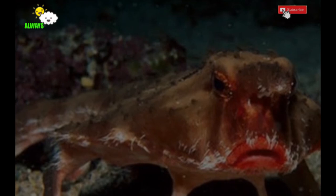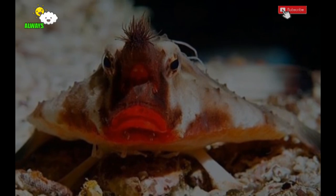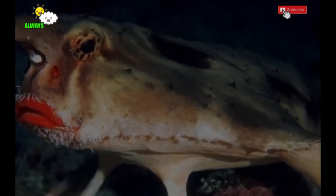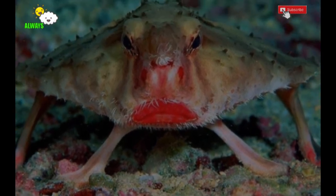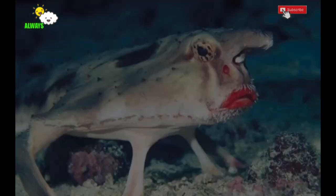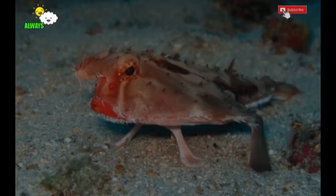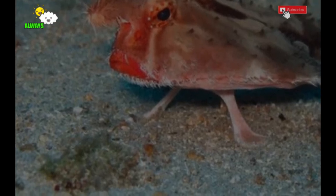The red-lipped batfish has the same methods of finding edible prey as the longler anglerfish — both fish for their dinner. Like the anglerfish, the red-lipped batfish has an illicium, which is a small extension of its head region. The illicium is protected by an elongated snout. Attached to the illicium is the esca, which the fish uses to lure unsuspecting prey. You can check out an article on the longler anglerfish or view a short YouTube video of both the red-lipped batfish and the anglerfish.